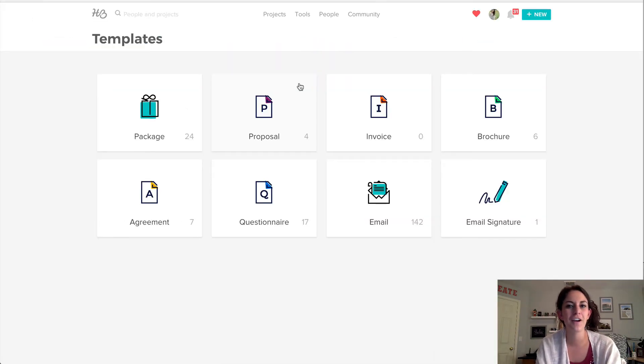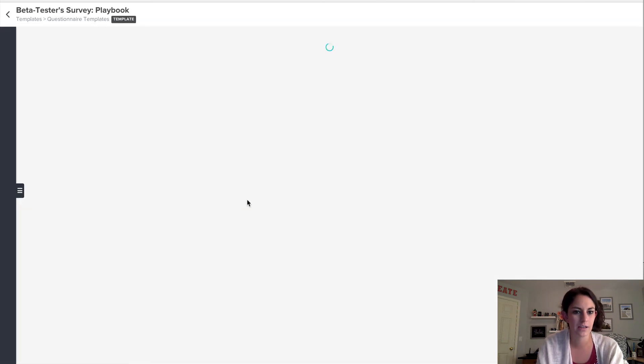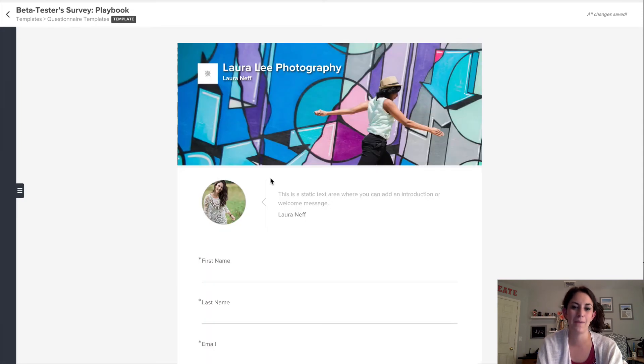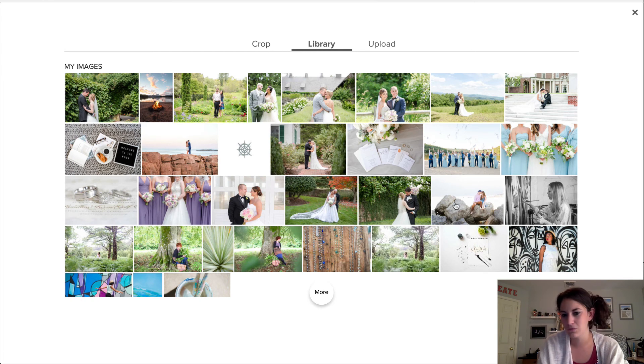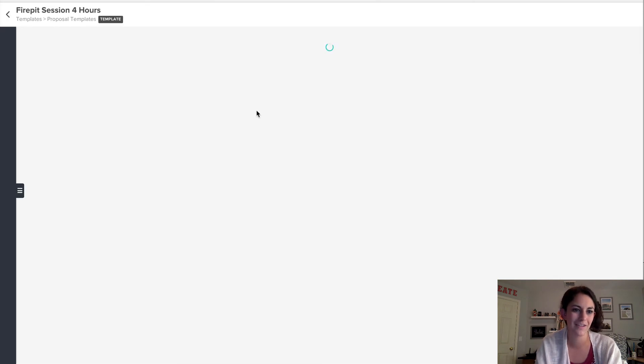So in my HoneyBook, you are going to see that I have a lot of templates and this really helps me keep my brand consistent with my brand voice. Even when I'm super tired and don't feel like writing an email, my invoices are branded, my brochures are branded, my questionnaires, my contracts. Even just in my emails, I'm able to add my logo and just keep it really consistent across the board. On my questionnaires, I am able to add my logo, my pictures, my headshot. I can change the photos to be anything I want — if you have brand images, this is a really great place to upload them into your library.